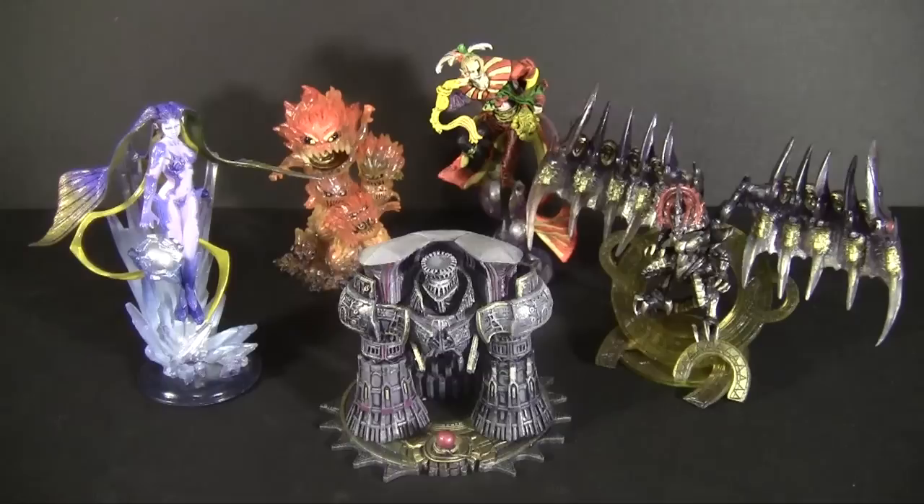For those who had no idea what that teddy bear-looking thing on the calendar was, it was a moogle from Final Fantasy. You try finding an icon that summed up the entire series, especially when the review subject is a box of figurines from all over the game's history. This is Creatures Kai, a figure line.